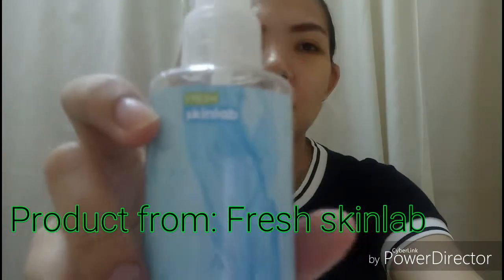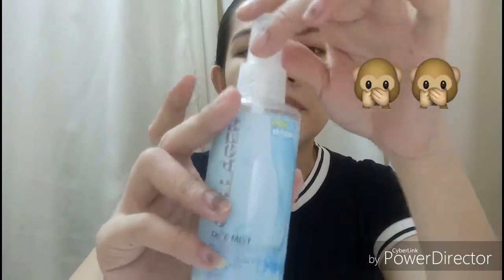Next, before tayo dumako sa iba, I have this mist. I have this from Fresh Skin Lab — this is the Collagen Face Mist. Meron din silang aloe vera pero I opted for collagen. It's 199 pesos, 450 ml. Ginagamit ko siya before ako mag-makeup or before I put on moisturizer, tapos ginagamit ko rin siya after setting my face.